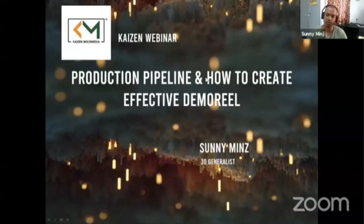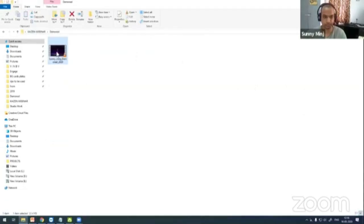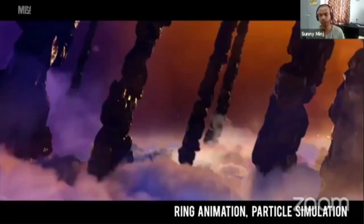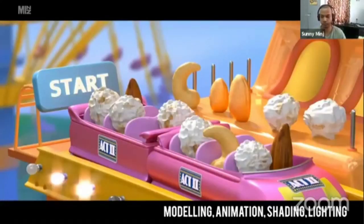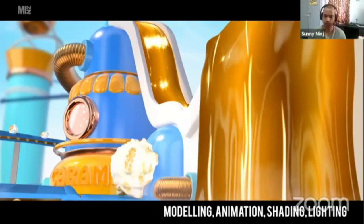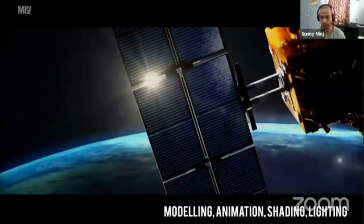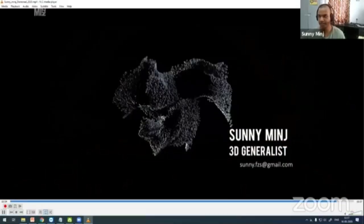I'll start off with my demo reel. Hope you can see my demo reel here. This was my demo reel, the recent one.